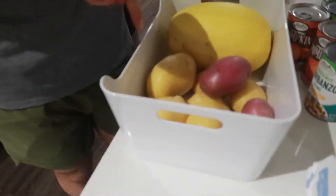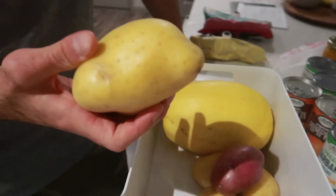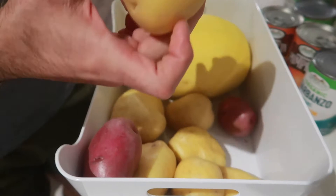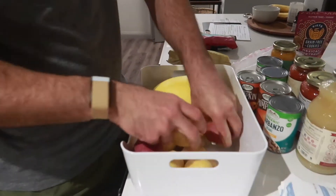We got potatoes. Got a couple of massive ones so we can just cut them up and have chunks. But Shelby really likes the little guys - the little potato guys.